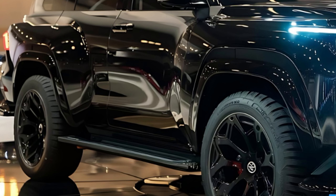Technology-wise, the Fortuner Sigma 4 comes loaded with all the latest gadgets and gizmos. There's a large touchscreen infotainment system that's easy to use, a digital instrument cluster that keeps you informed, and a whole suite of driver assistance features to keep you safe on the road.